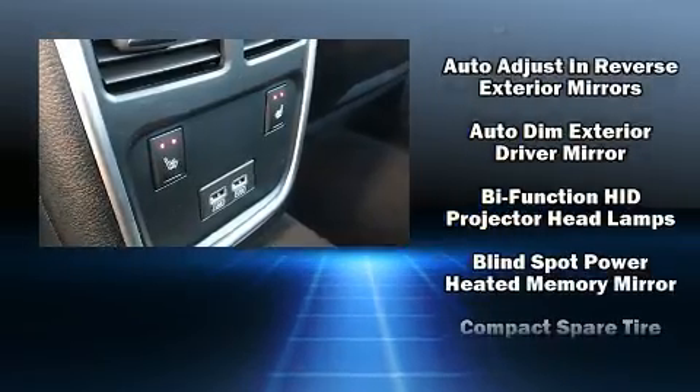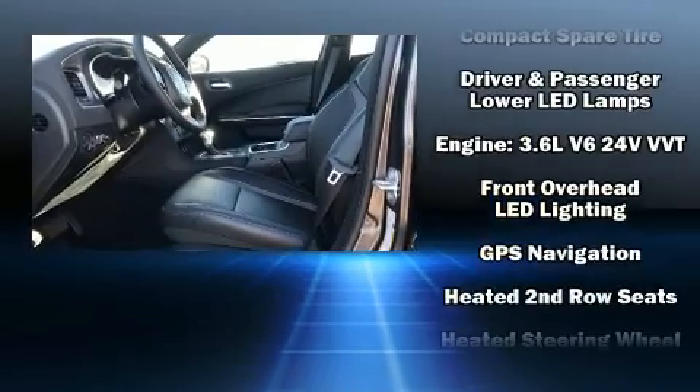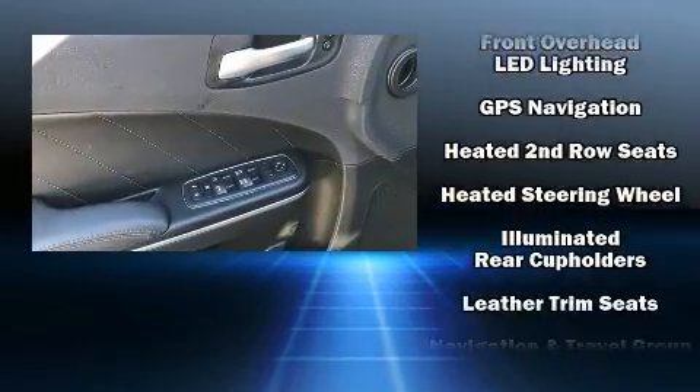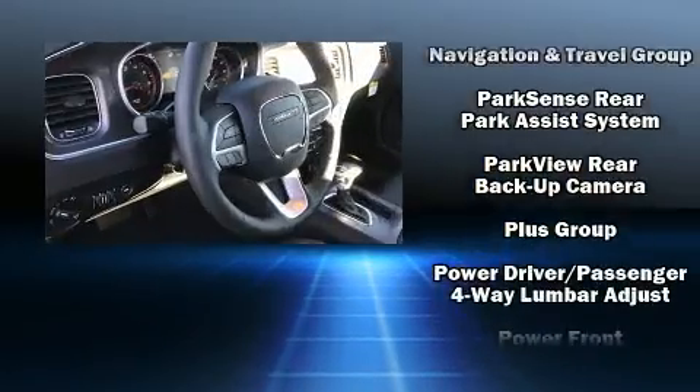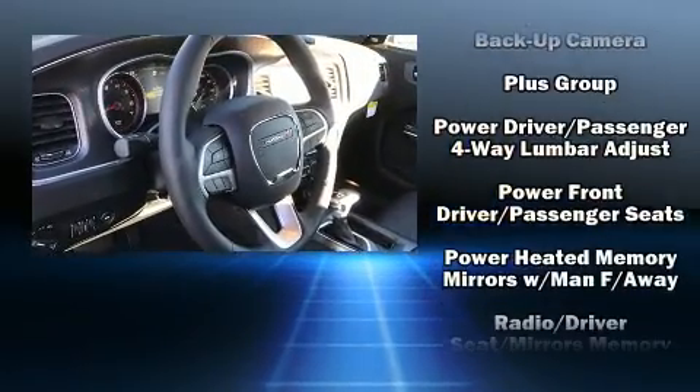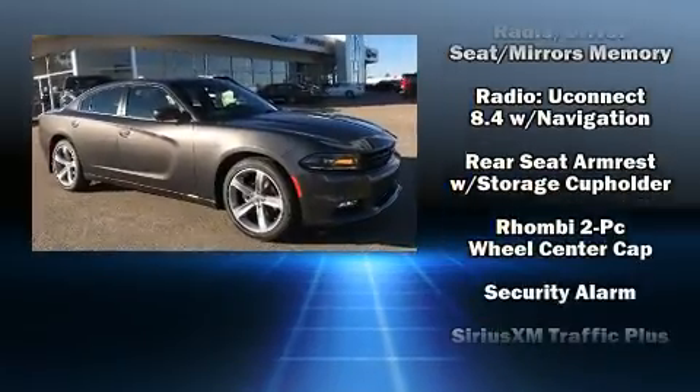Dodge ensures the safety and security of its passengers with equipment such as dual front impact airbags, head curtain airbags, traction control, brake assist, anti-whiplash front head restraint, a panic alarm, an emergency communication system, and four-wheel disc brakes with ABS.